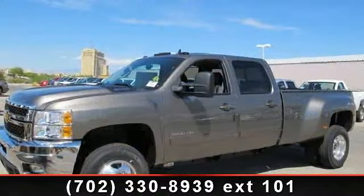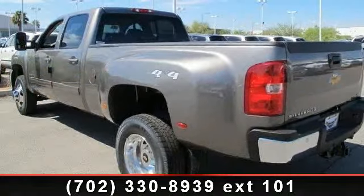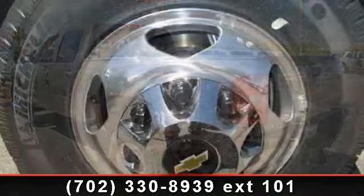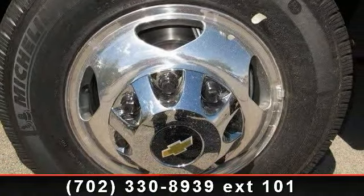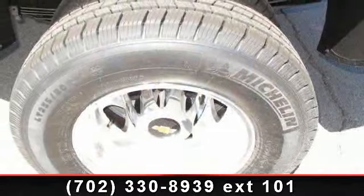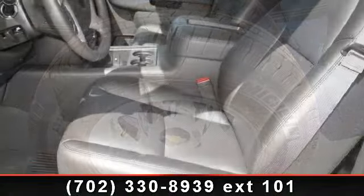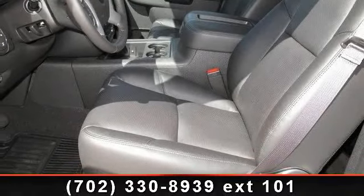This vehicle comes with a reliable 8-cylinder engine connected to a smooth shifting automatic transmission. Some of the top features included with this vehicle are locking limited-slip differential, power driver seat, power passenger seat, driver adjustable lumbar, cruise control, heated front seats, four-wheel drive, and passenger vanity mirror.